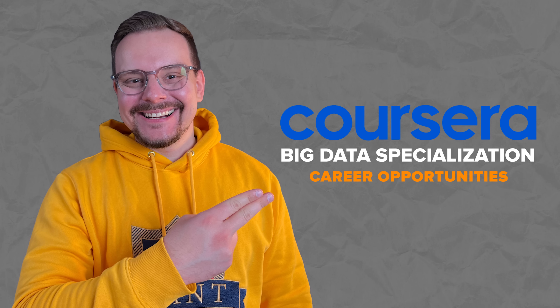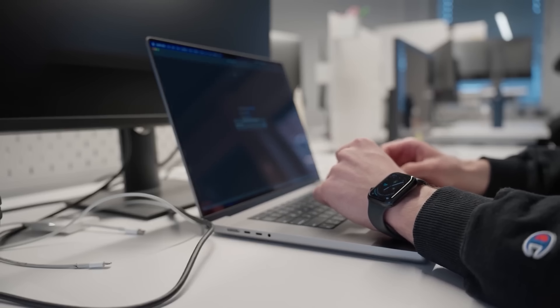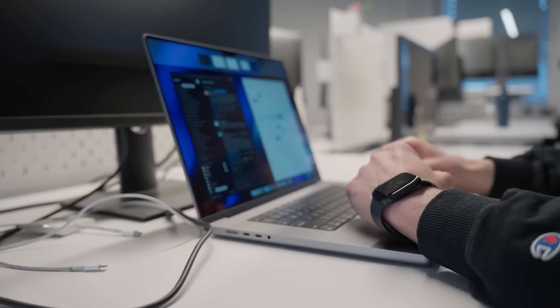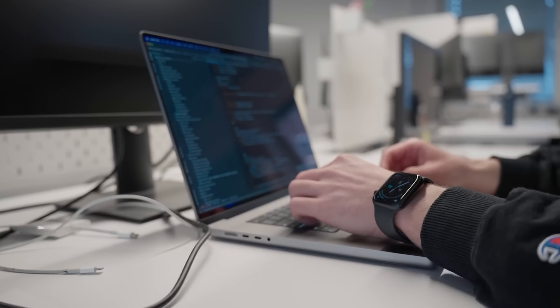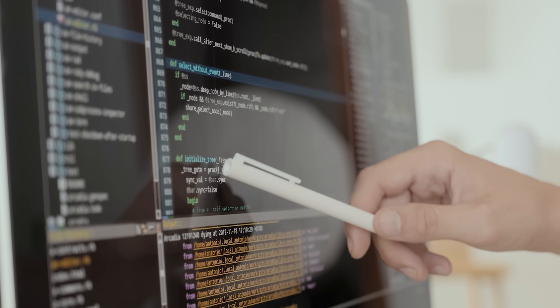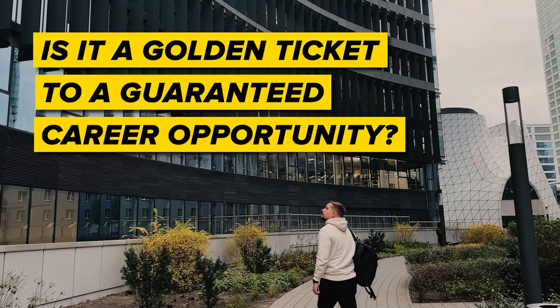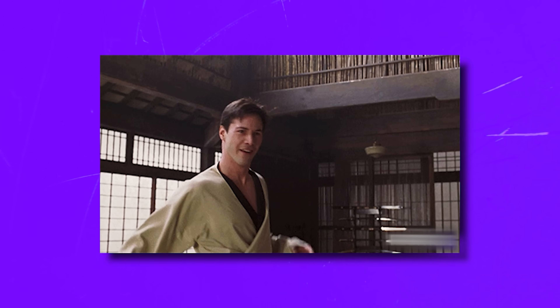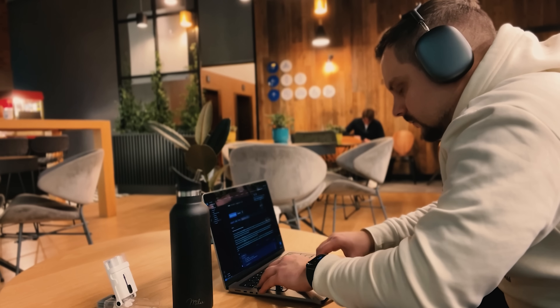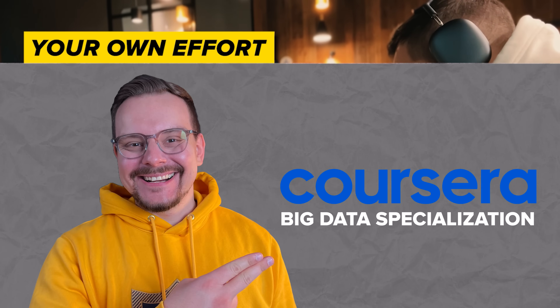My subscribers often ask me: Daniel, will this course help me land a job? Well, the short answer is yes, it can. This learning program is crafted to arm you with all the skills you need for an entry-level job, which is why it's rich in hands-on projects with real-world tasks. But let's be real — is it a golden ticket to a guaranteed career? No. You will still want to keep improving your skills and actively preparing for interviews. Your success in job hunting is mostly about your own effort and skills, not just online certification.